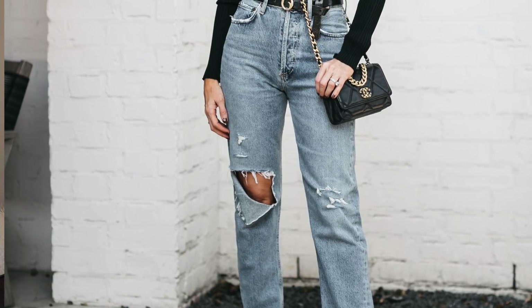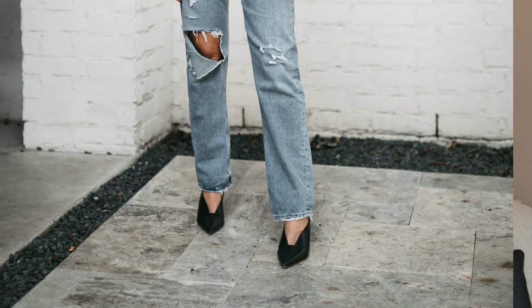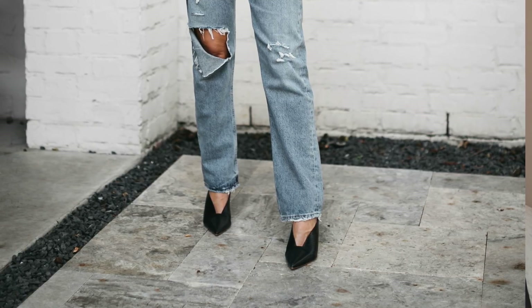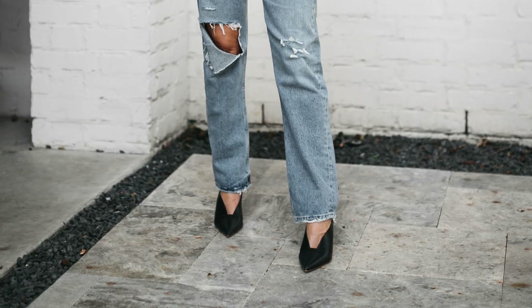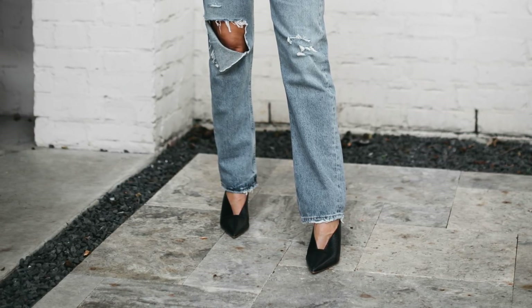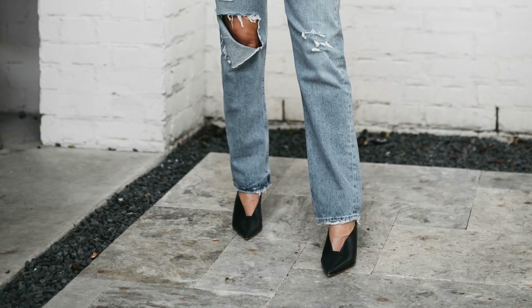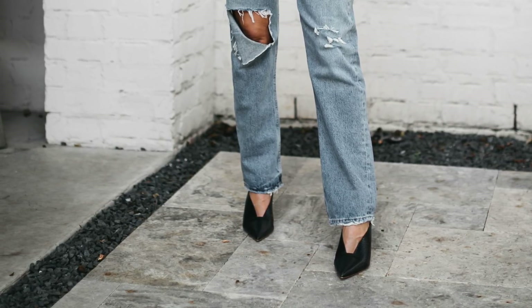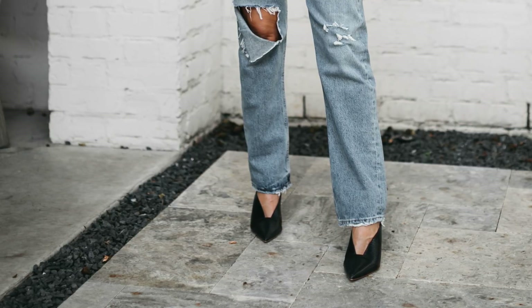These jeans also come with no rips, which I'll link below for those who don't love ripped denim. I paired them with black pointy toe mules — a style tip I swear by: pointy toe shoes make your legs look longer and make you look taller and slimmer. The heel height is only three inches so they're very wearable and comfortable. Because they have a lizard-embossed look, they appear more expensive than they are. I know I'll be wearing these a ton this fall and winter.